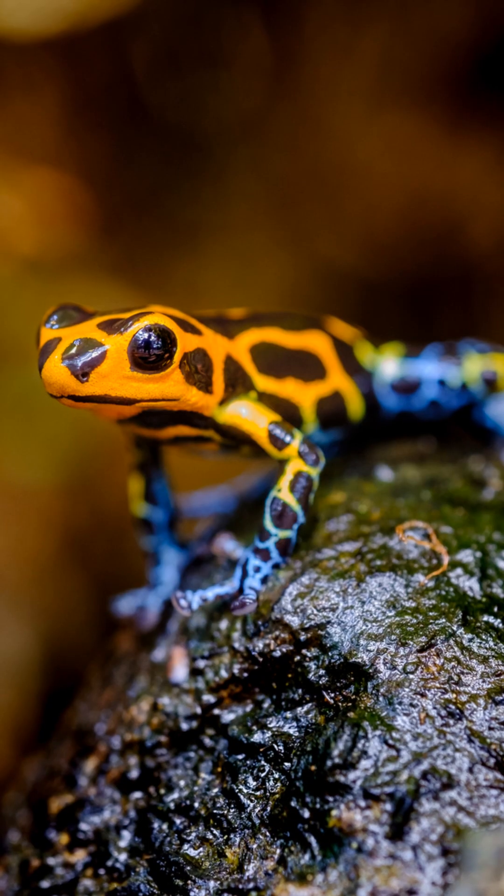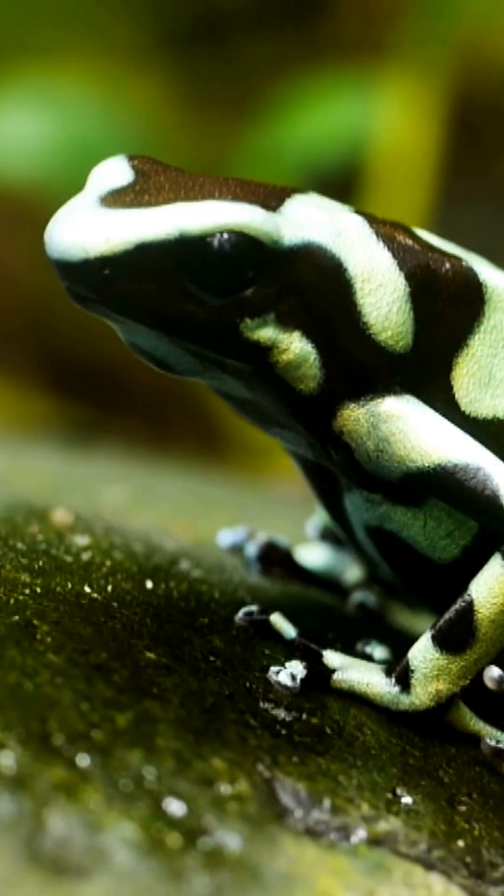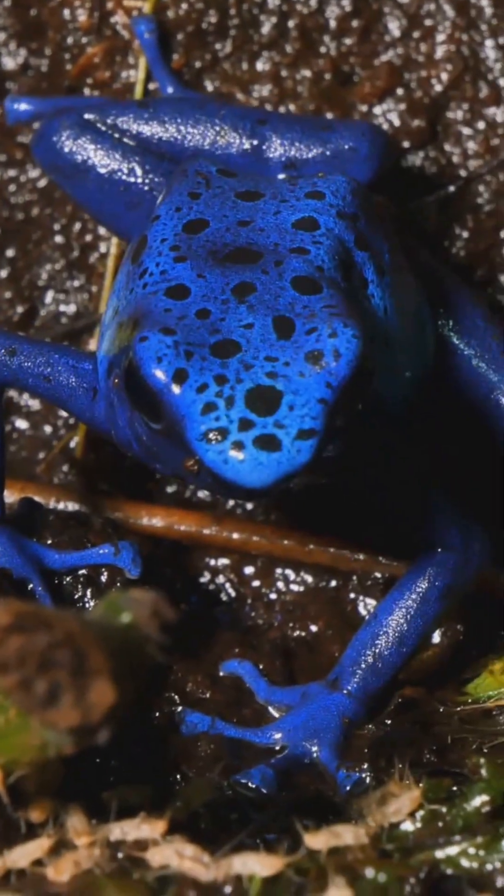Meet the poison dart frog, one of the most dazzling and deadly creatures on Earth. Some are smaller than your thumb, but their skin secretes powerful alkaloid toxins — some frogs have enough venom to stop up to ten humans.